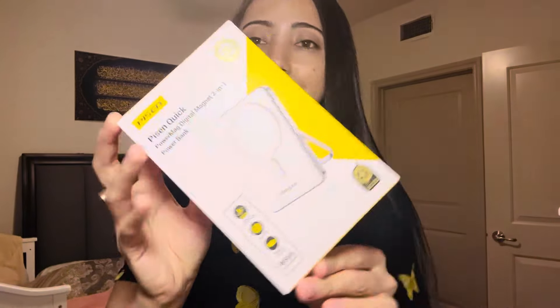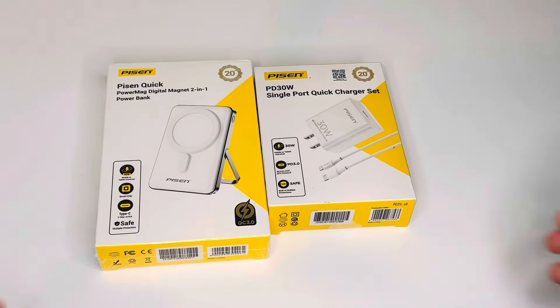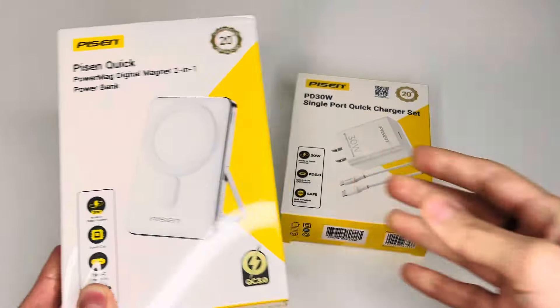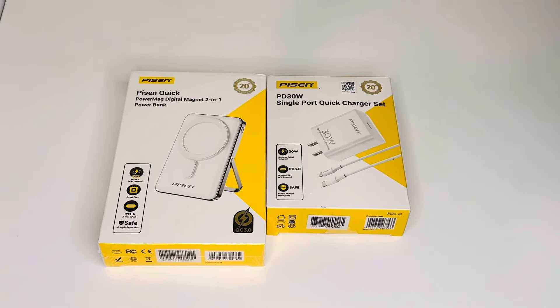Hey you all, welcome back to my channel. I am back with a brand new video. I have recently bought these two amazing products from the brand PiSEN — a MagSafe portable power bank and a 30W USB-C charger. I am going to give you an honest review about these two very useful and interesting products.